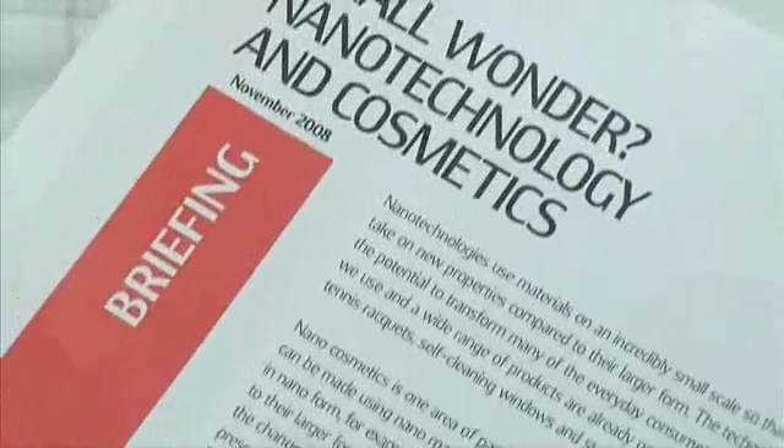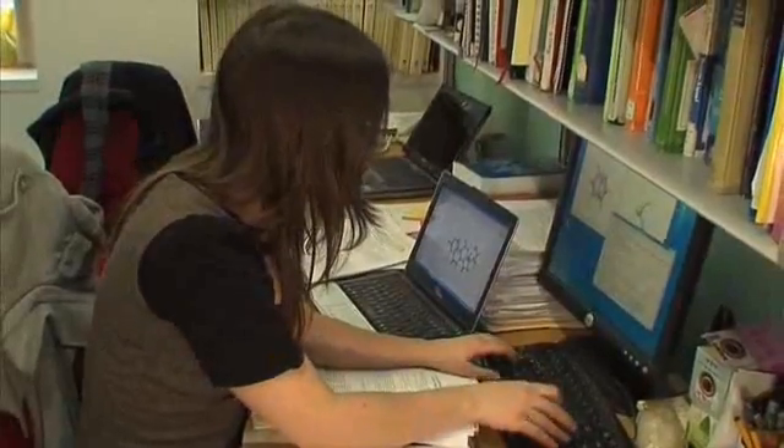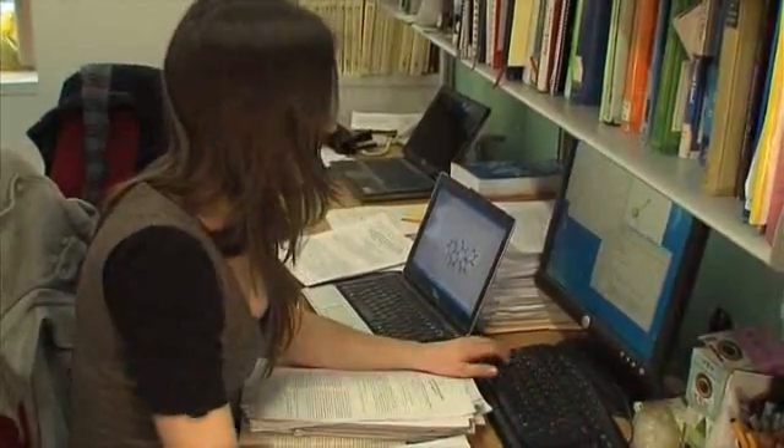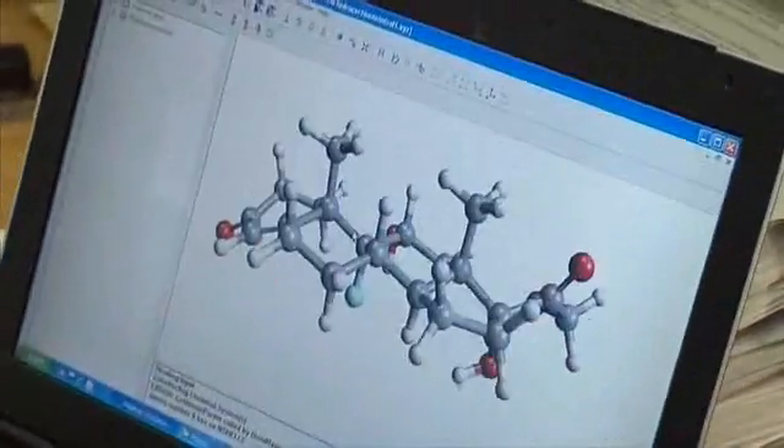All of the major cosmetics companies have developed products based on nanotechnology. The industry maintains that the ingredients are not harmful, but this has not lessened the call for more safety checks and tighter regulation. For the students at the cutting edge of this research, the focus is on exploration rather than the arguments taking place behind the scenes.